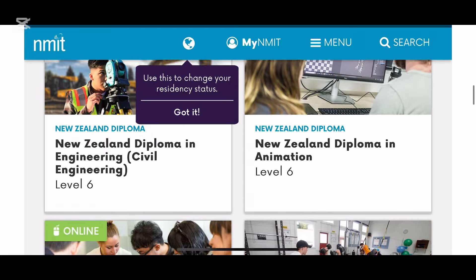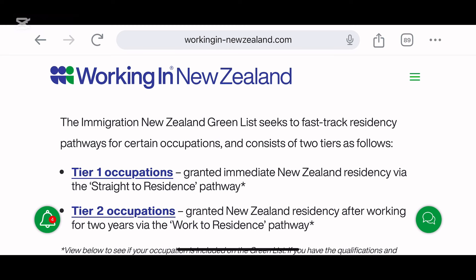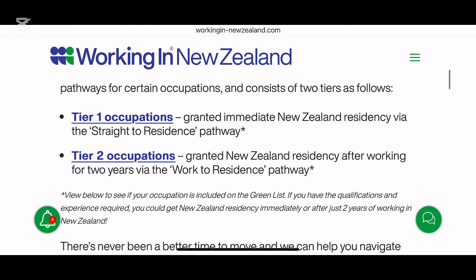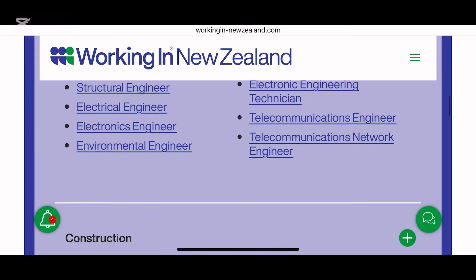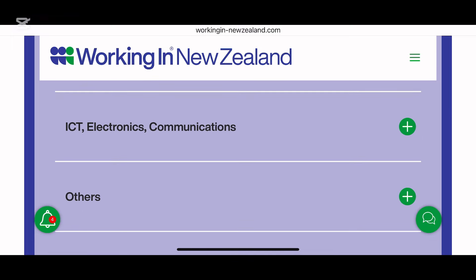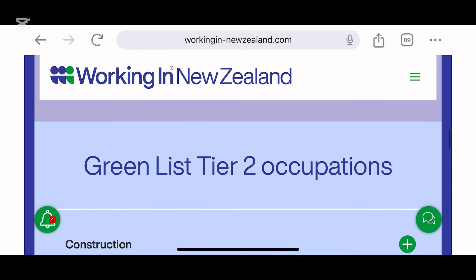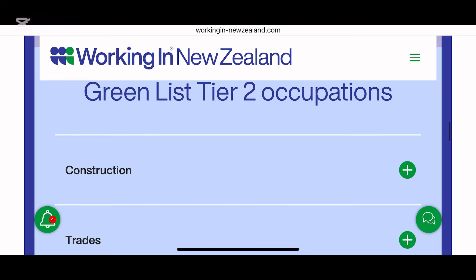I want to show you the green list — the link will be provided in the blog. The New Zealand green list has tier one and tier two. This green list is a guide if you are doing a bachelor's degree, master's, or PhD and want to obtain a post-study work visa, temporary residency, and permanent residency when you finish. The green list is like the skilled occupation list in Australia — it keeps all qualifications that fetch you temporary and permanent resident visas in New Zealand.